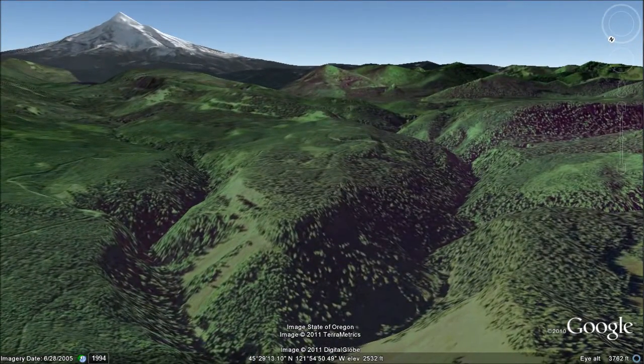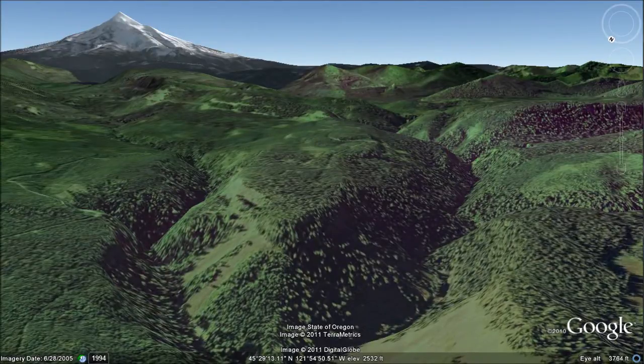The slopes of the watershed are heavily forested. Almost 53% of the forest in the watershed is classified as old growth and has never been logged.